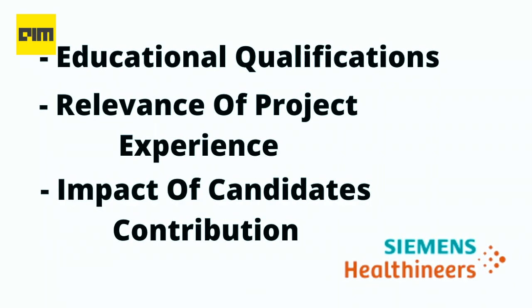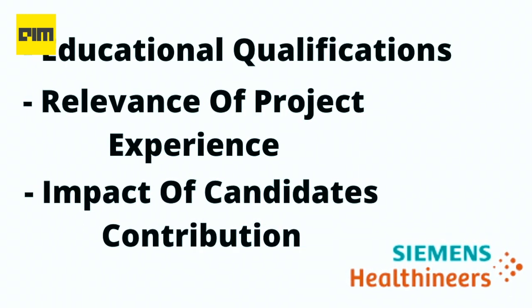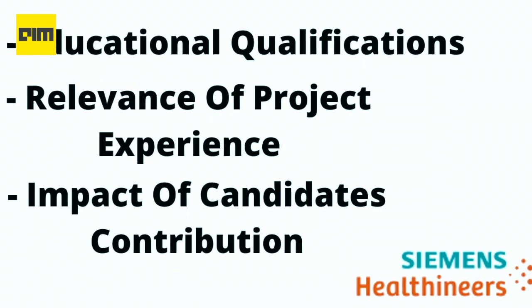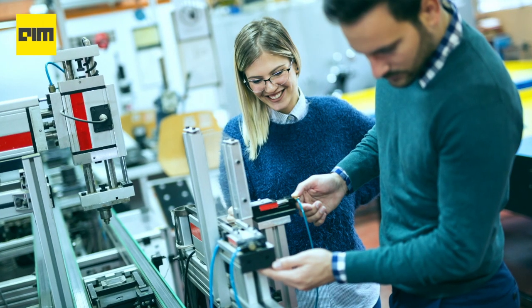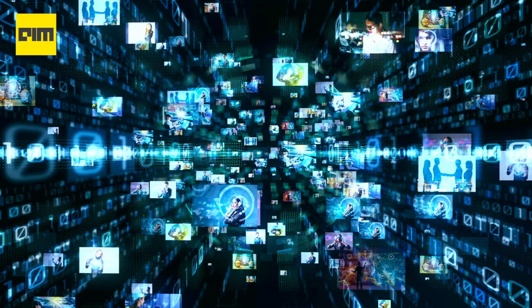Gerd Herfner, MD and President at Siemens Healthcare, says that they carefully assess educational qualifications, the relevance of project experience, and the impact of the candidate's contribution when hiring for data science positions. They look for candidates who have a strong foundation in mathematical concepts and an in-depth knowledge of core subjects of data science.